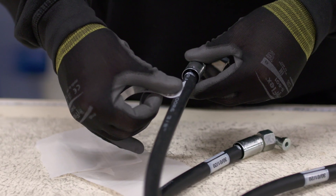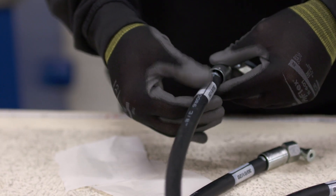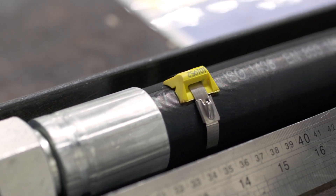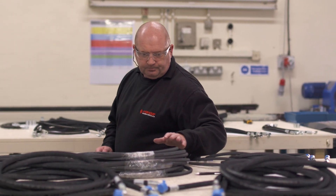We can do a bespoke kit ready for your line-side machine, reducing time in your own stores and getting the products where they need to be to build your machinery. It can go from small kits consisting of 20 hoses to three, four, five hundred hoses, depending on what the customer wants.